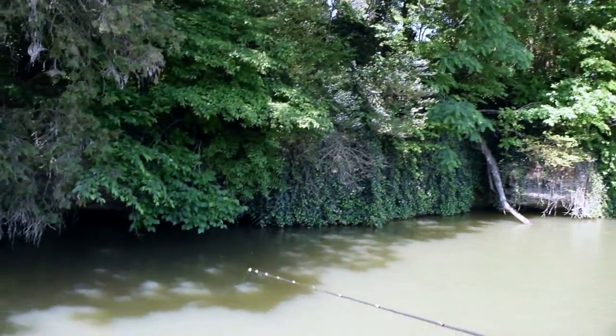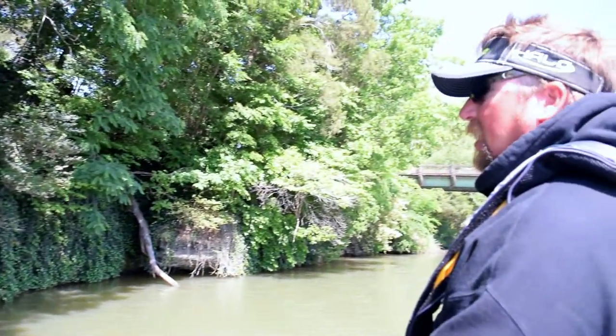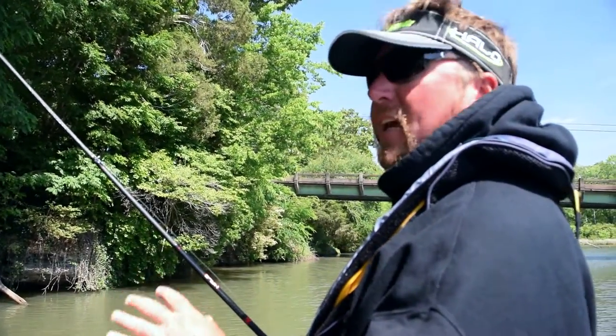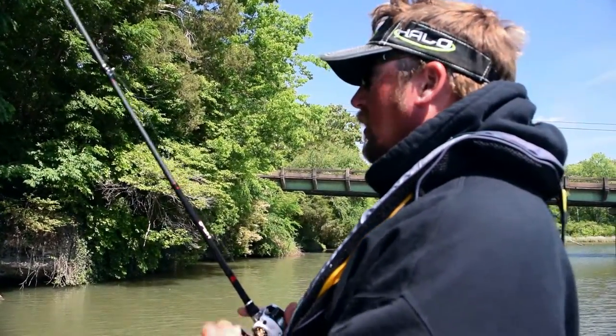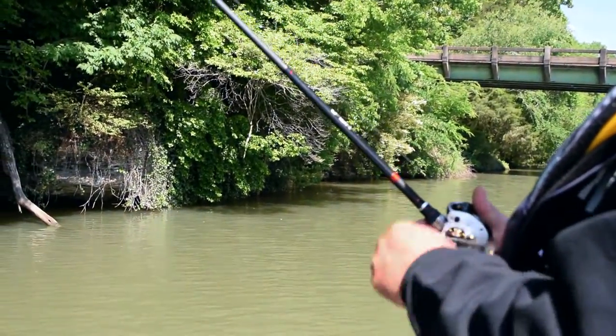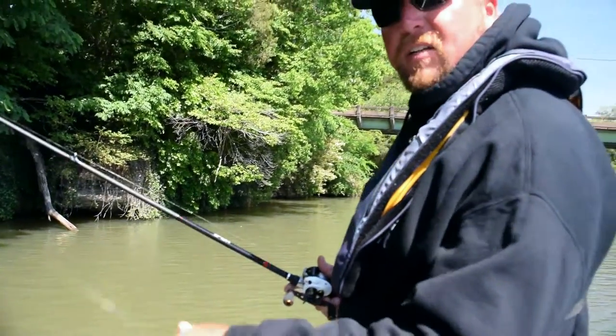It seems this time of year that shade really makes a big difference. The fish that are still up shallow are guarding fry, and the fry like to get back into that shade. So I try to key on these banks — you can see there are a lot of little shade pockets down through here, and that's how you can catch a couple fish.